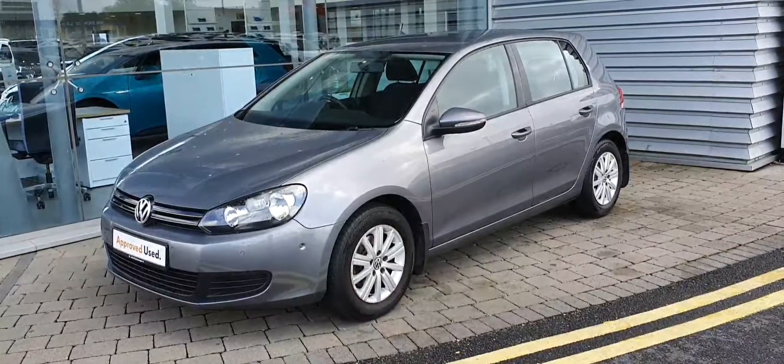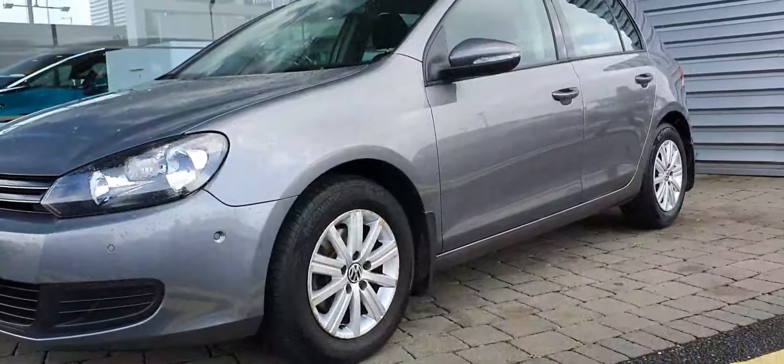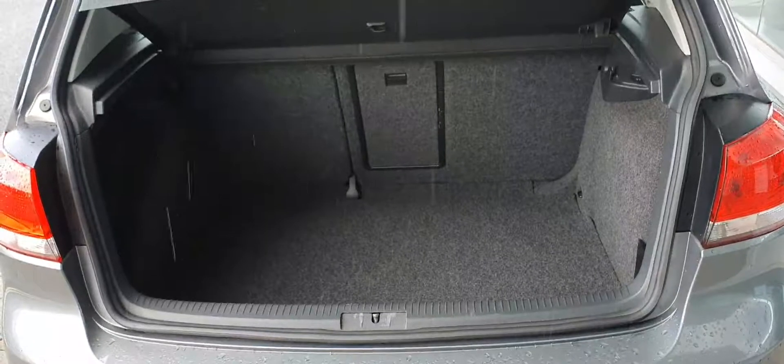Hi guys, Alex here in Joe Duffy Volkswagen, and today I'm showing you this 2011 grey Volkswagen Golf. It's a 1.2 TSI engine producing 85 brake horsepower, with front and rear parking sensors, finished with 15 inch alloy wheels.